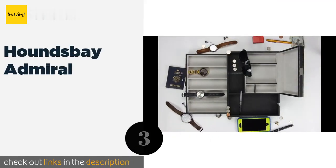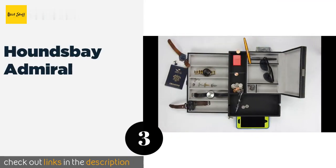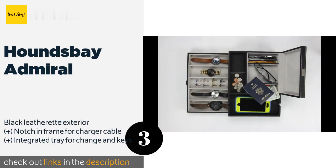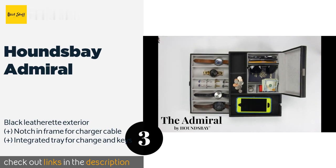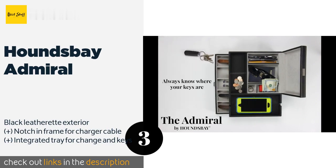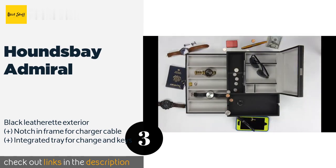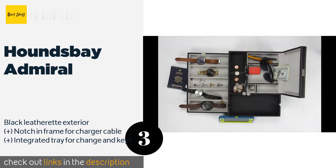Number three is the Hounds Bay Admiral. Designed with rugged chromed metal hardware, the Hounds Bay Admiral has enough room to house anything from oversized watches to pocket knives, cuff links, and ID cards. It also includes a handy slot on top for holding a cell phone. The price is approximately $75.